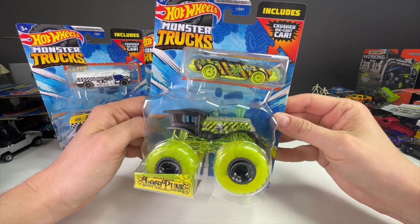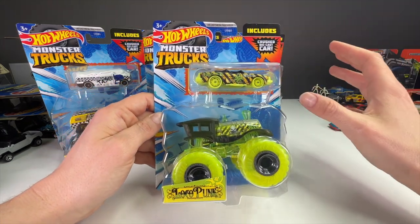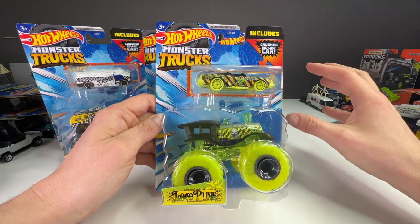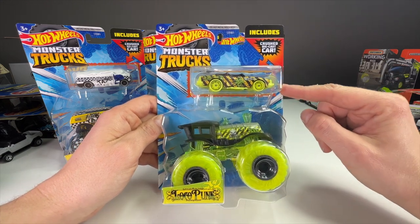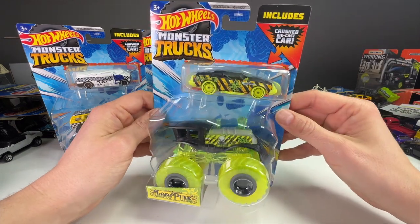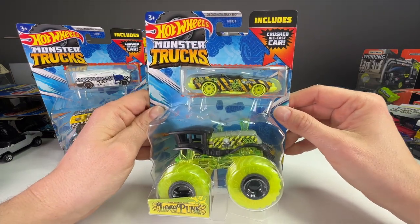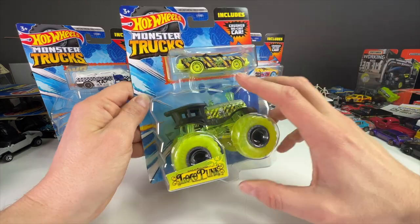For 2023, Hot Wheels has re-released this line of diecast crushed cars. This is an excellent line — each of these castings is really unique and special. But before we open these, I want to talk a little bit about the line and the price point, because both are important. Back in 2020, Hot Wheels released a line of four different diecast crushed car castings that came in these special monster truck 2 packs.